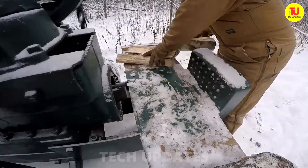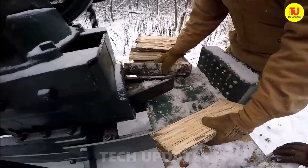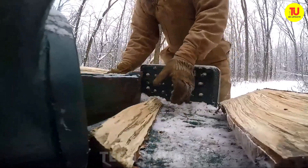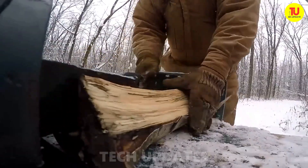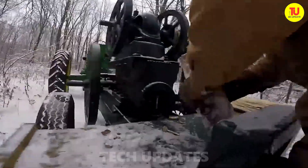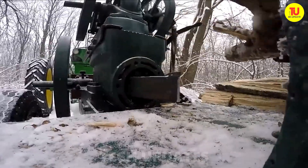This log splitter comes with a beast of a main engine paired with a smaller sidekick perched on top — pretty smart engineering. A wedge is welded directly onto the piston, and the cylinder head is removed, making it stand out from the crowd. It's a clever setup all about power and performance — but remember, safety first: stay sharp and work smart to keep things running smoothly.